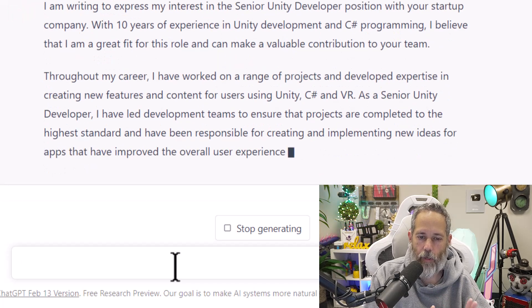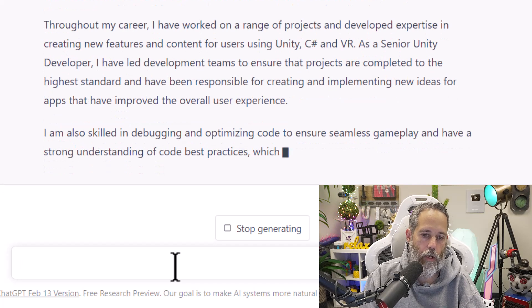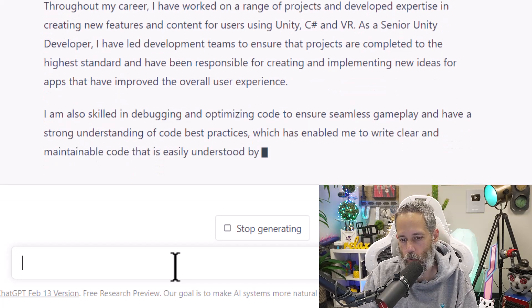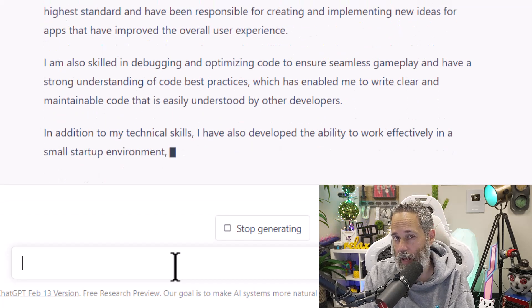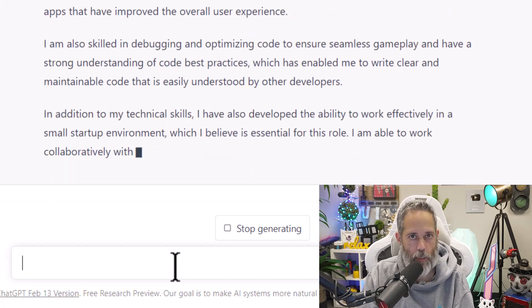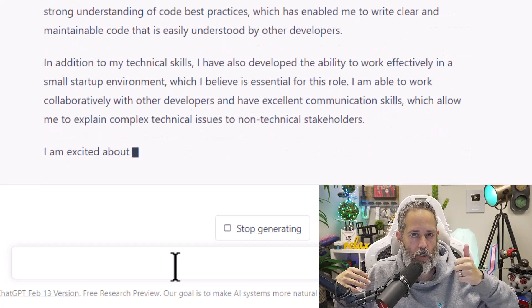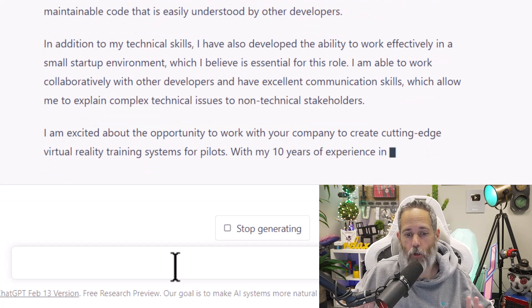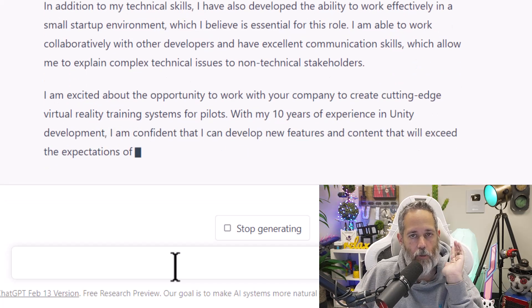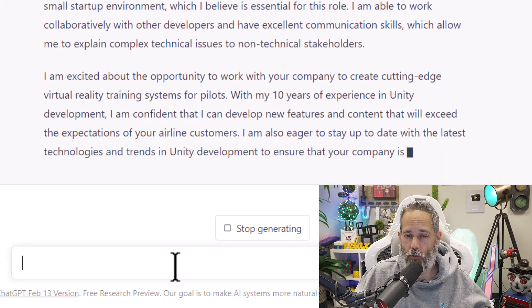You can go in and add a little bit of stuff specific to the company or reword things just a little bit, but using this as a starting point is going to make a huge difference. It's going to set you ahead of everybody who doesn't use this or doesn't write a cover letter. Some people write cover letters on their own and do a great job. Some people write cover letters and they're terrible. And most people just don't write cover letters at all. So if you just do this and start adding cover letters to your job applications, it'll make a huge difference.